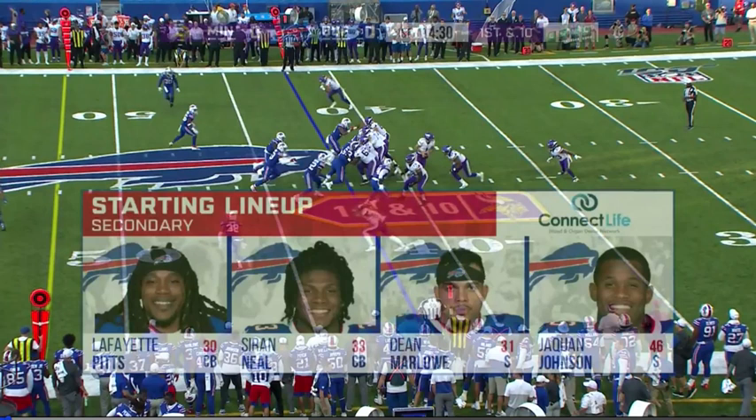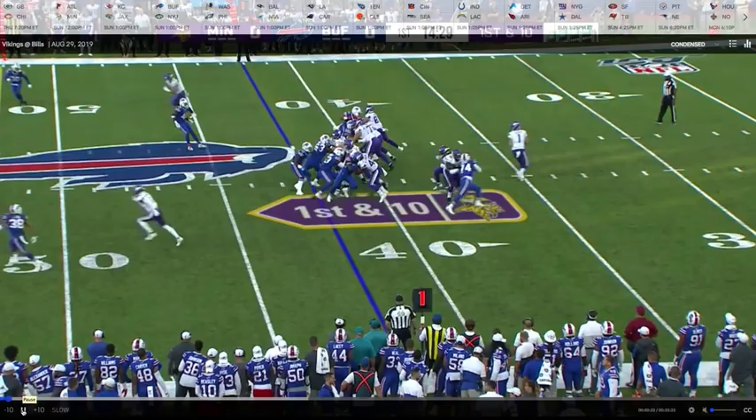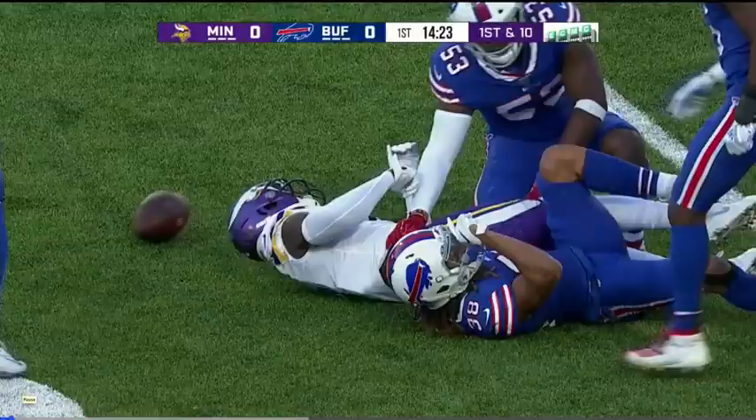This is his first pass attempt of the game. Strong safety right here — I'm trying to circle him with the mouse — he's coming down at the snap. Whenever a strong safety rolls down, you throw away from that safety. That's exactly what Sloater does here. Steps up in the pocket, quick release. He throws the deep curl away from that strong safety rotation. New set of downs for the Vikings.